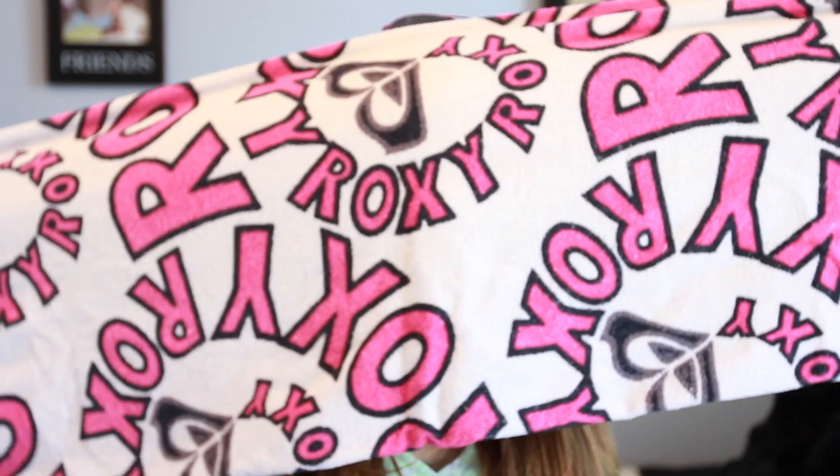The first thing I have is a regular towel that you take to the beach. Mine is by Roxy. I think it's super cute. I love the brand Roxy.